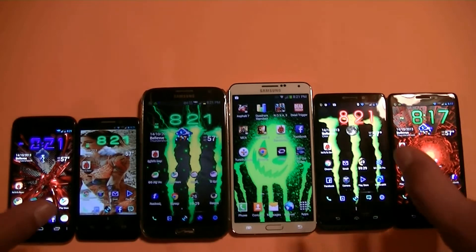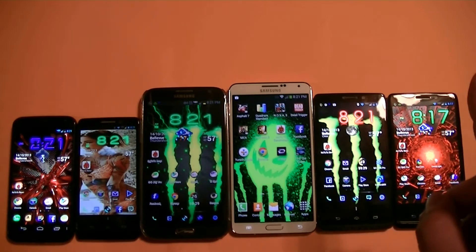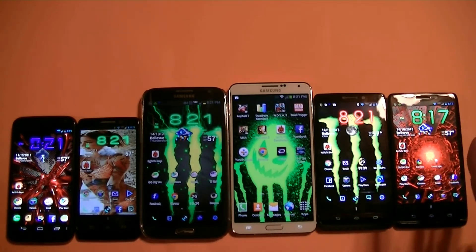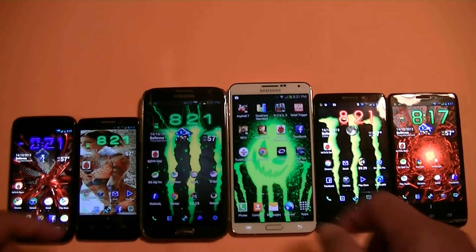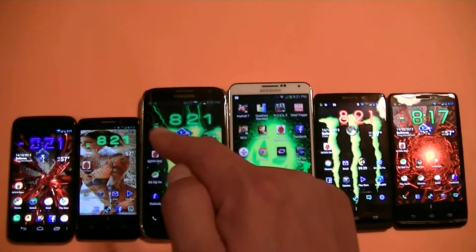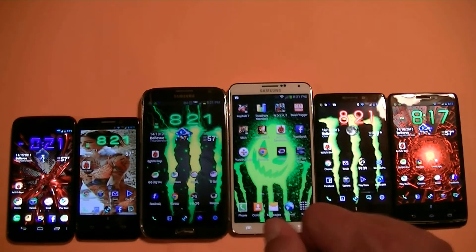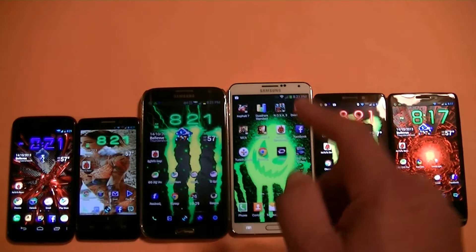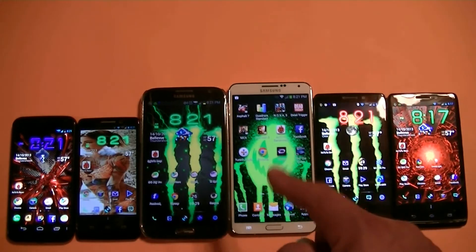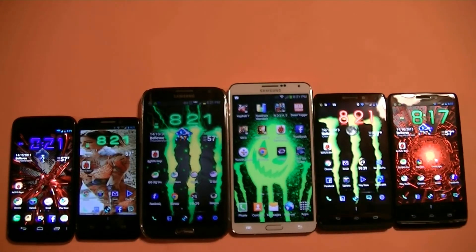As far as the Motorola phones, I believe they are 1.7 GHz dual-core — very fast phones for dual-core processors. As far as the Note 2, we have a quad-core 1.6 with 2 GB of RAM. All phones have 2 GB of RAM except for the Note 3, which has a 2.3 GHz quad-core processor with 3 GB of RAM.